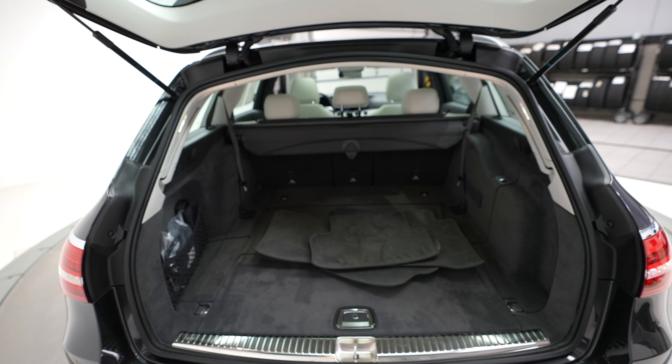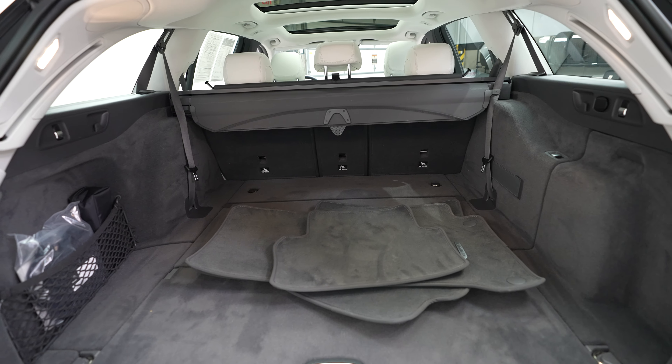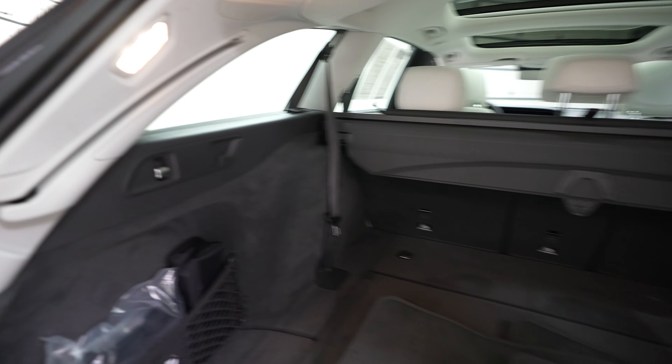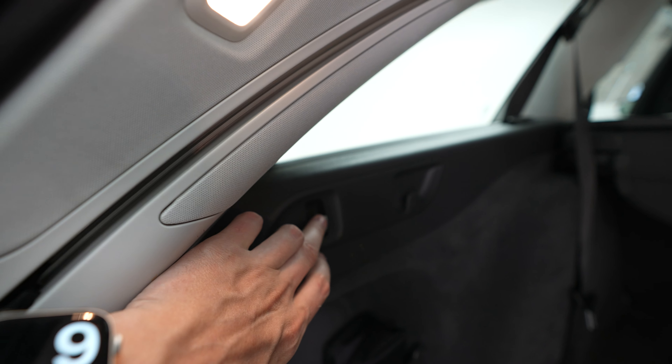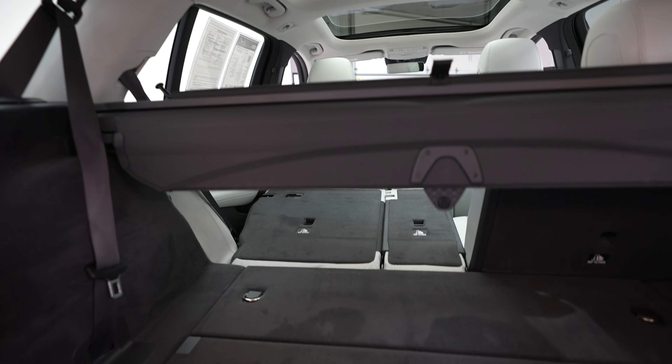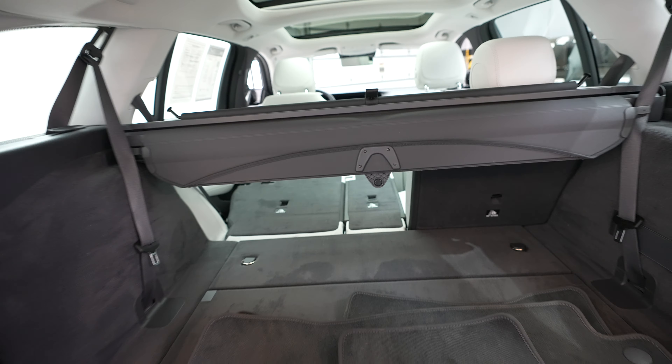Power opening and closing trunk. Lots of storage space back here, but if you do need a little bit of extra storage, we do have these power unfolding seats. Let's just flip that switch, and seats go down for even more storage.